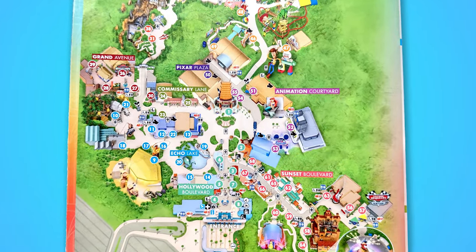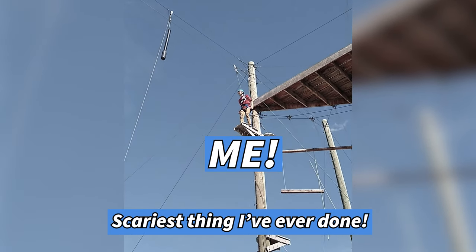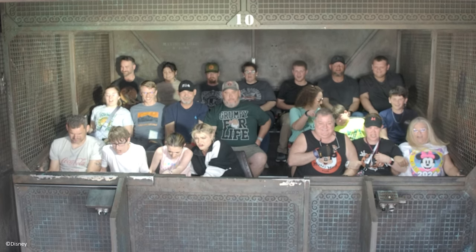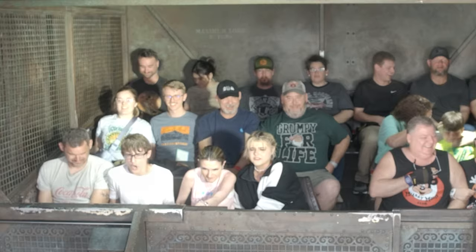From there, we hopped over to my wife's favorite ride of the park using a Lightning Lane for Hollywood Tower of Terror. I don't know if you or someone you know is afraid of heights, but this guy right here is. That's why I was actually surprised at how much I enjoyed this ride. I left wishing that it was longer. My advice: don't skip this ride.